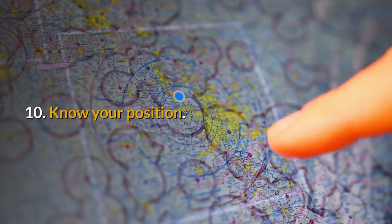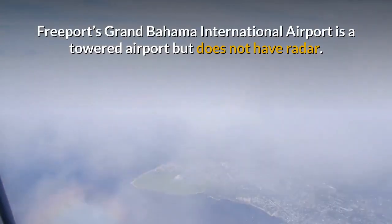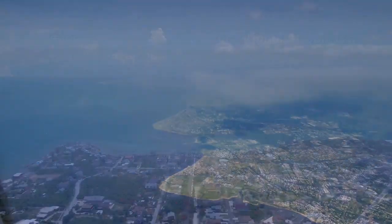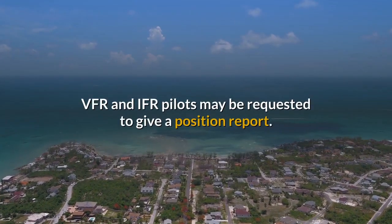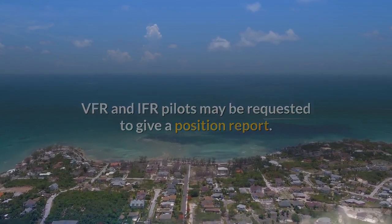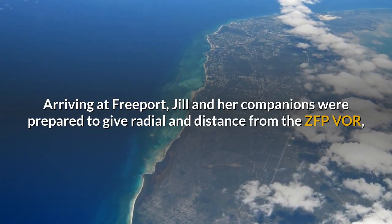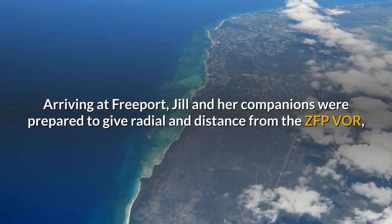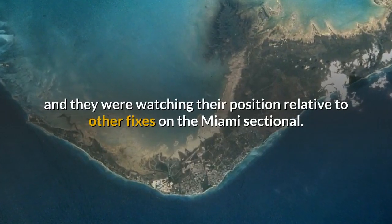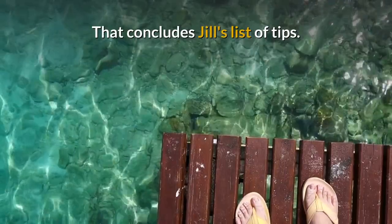Tip 10: Know your position. Freeport's Grand Bahama International Airport is a towered airport but does not have radar. VFR and IFR pilots may be requested to give a position report. Arriving at Freeport, Jill and her companions were prepared to give radial and distance from the ZFP VOR and they were watching their position relative to other fixes on the Miami sectional. That concludes Jill's list of tips.